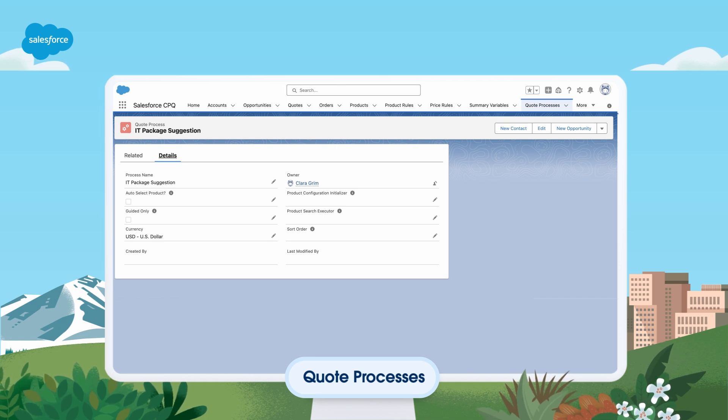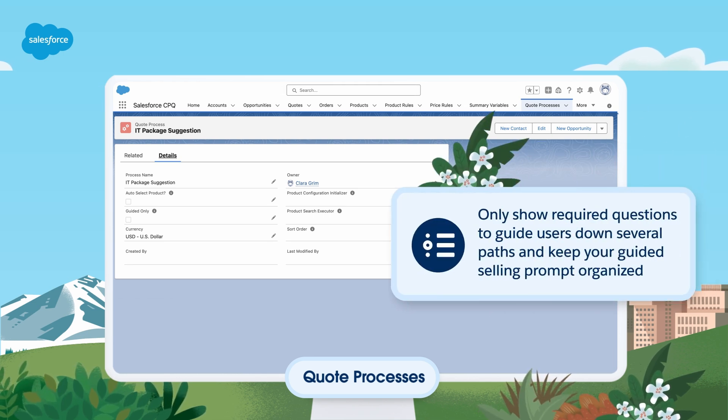The process input record contains a related list for process input conditions. You can define process input conditions so that the guided selling prompt only shows the process input in response to the values of other process inputs. This feature is useful if you want to create a complex guided selling prompt that guides users down several paths based on their needs. It also keeps your guided selling prompt organized by showing only required questions.